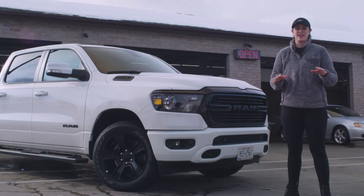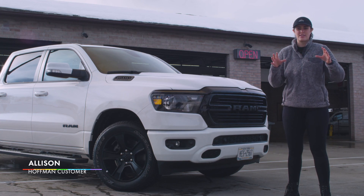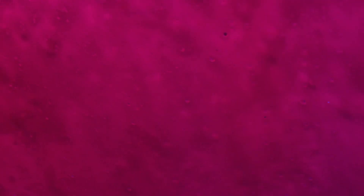Kids think it's super cool because they get to go in and see all these visually stimulating things as they're going through the car wash, so maybe it's not as scary. It's like your own private light show.